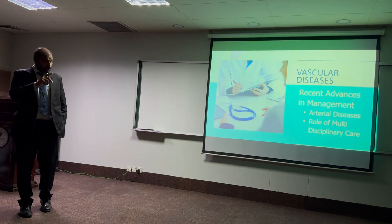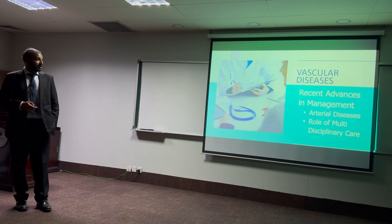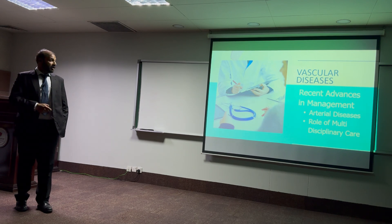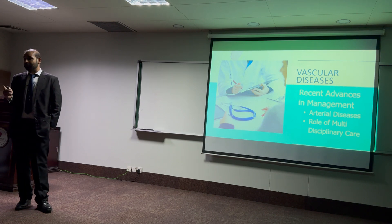I will be talking about vascular diseases, relevant conditions and their management, especially in the setting of arterial diseases and the role of multidisciplinary care. Vascular surgery is an absolutely vast subject, so I am concentrating on the most prevalent arterial diseases which are a significant cause of illness.